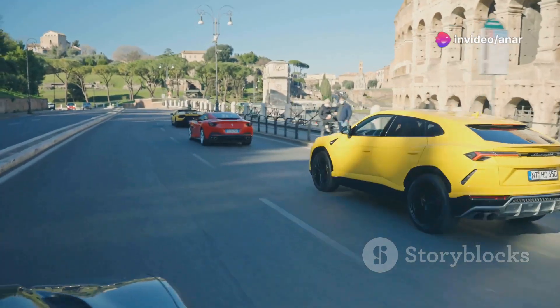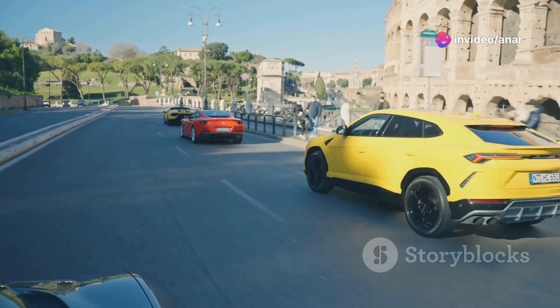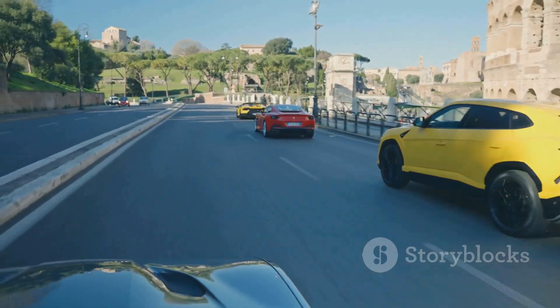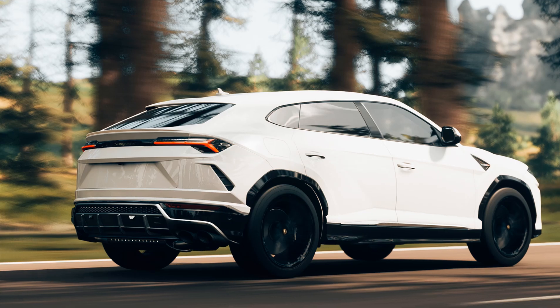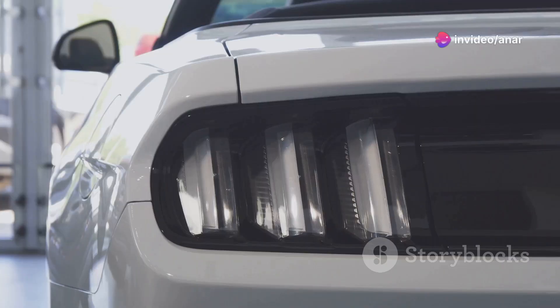One of my favourite features has to be the different driving modes. You've got Strada for everyday driving, Sport for when you want a bit more thrill, and Corsa for when you just want to go all out. And don't forget about the off-road modes — yes, you can take this beast off-road, and it handles like a champ.